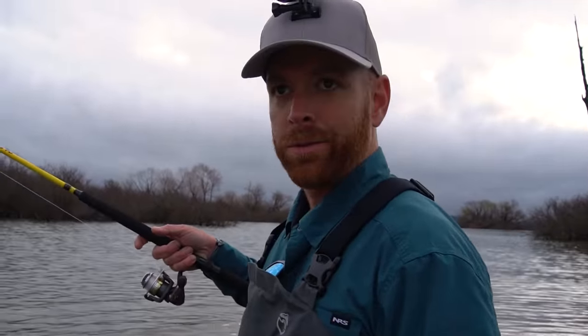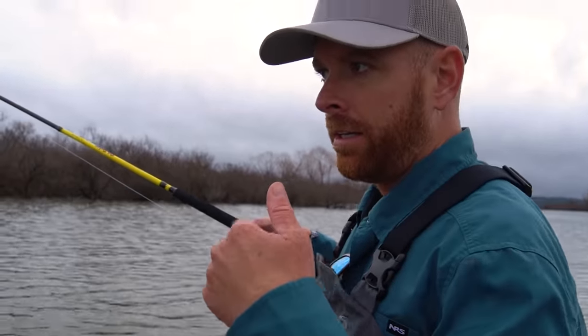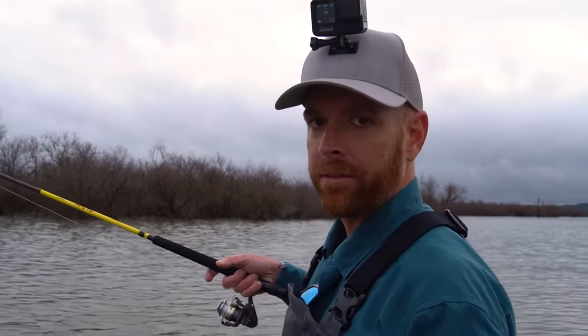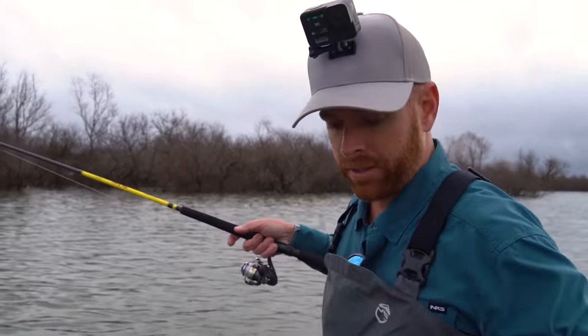Gabe just lost two back-to-back, which is a good sign. We were worried maybe all this rain had flushed them out and pushed them out of the brush, but it seems like they're here. He just lost two, one right after the other. So we're going to head over to the side he's on and see if we can find some fish.